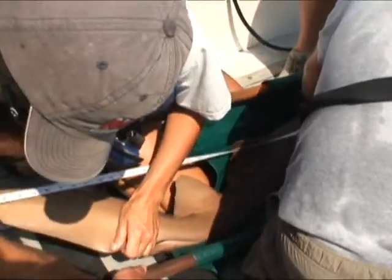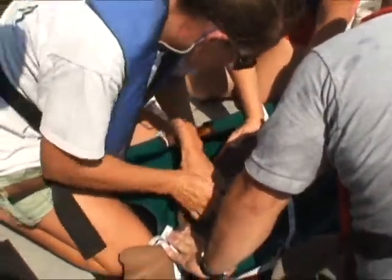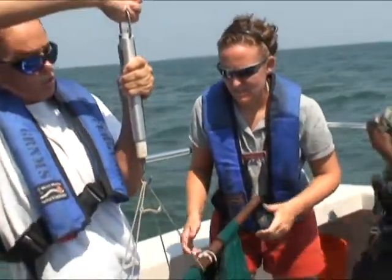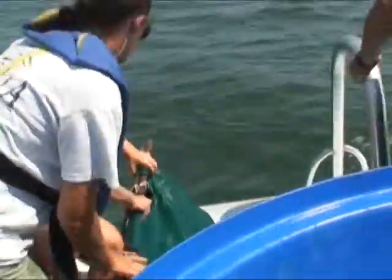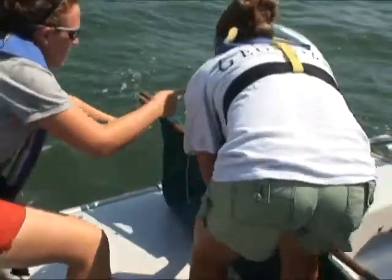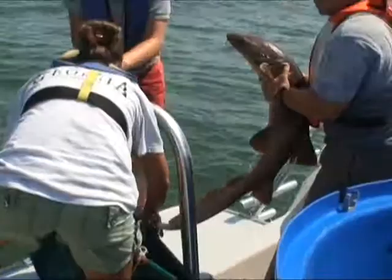We used a sling to help lift them out of the tanks and load them onto a separate holding tank that was in the back of a pickup truck, which we drove down to the dock. From there we transferred them to another tank on the back deck of the boat, so they were only out of the water for a matter of minutes. Even when we were measuring and tagging them, they were only out of the water for a minute or so. We were very happy with how that turned out.